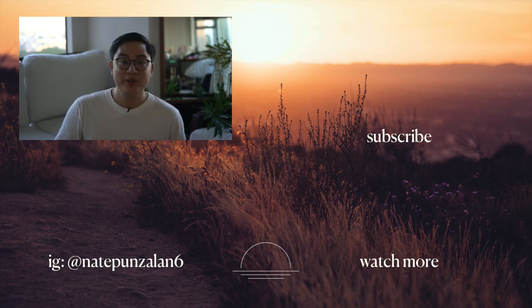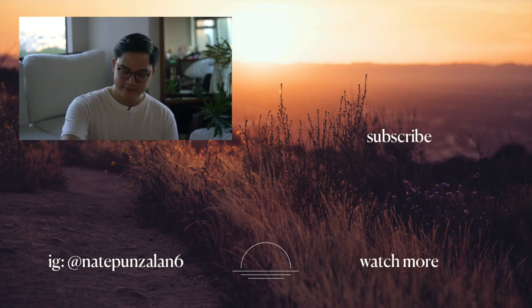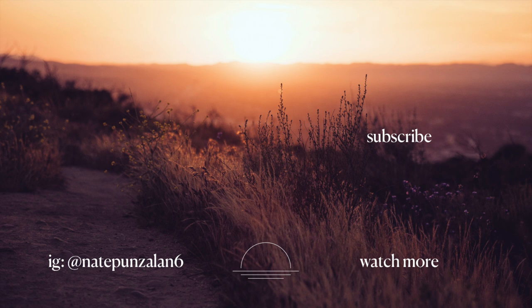It's getting dark, so I'm going to end the video here. Let me know in the comments what else you want to see. Take care of yourselves, don't be afraid to take time to heal, and as always, have a great day.